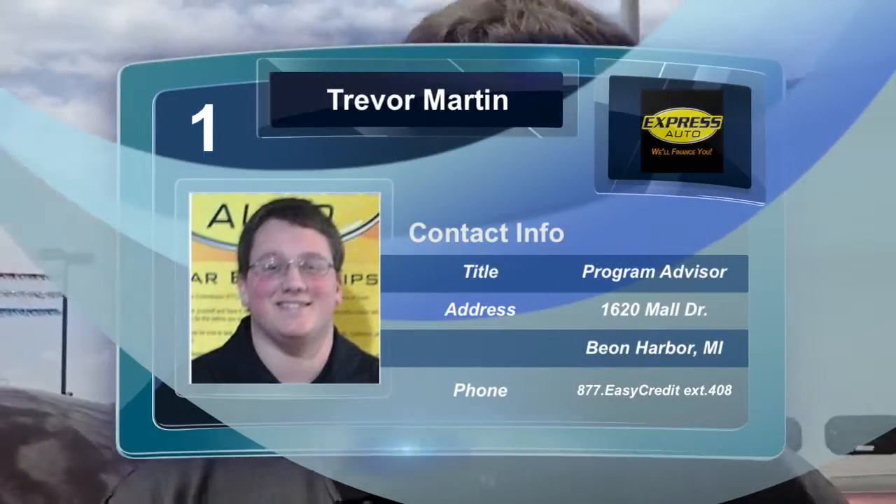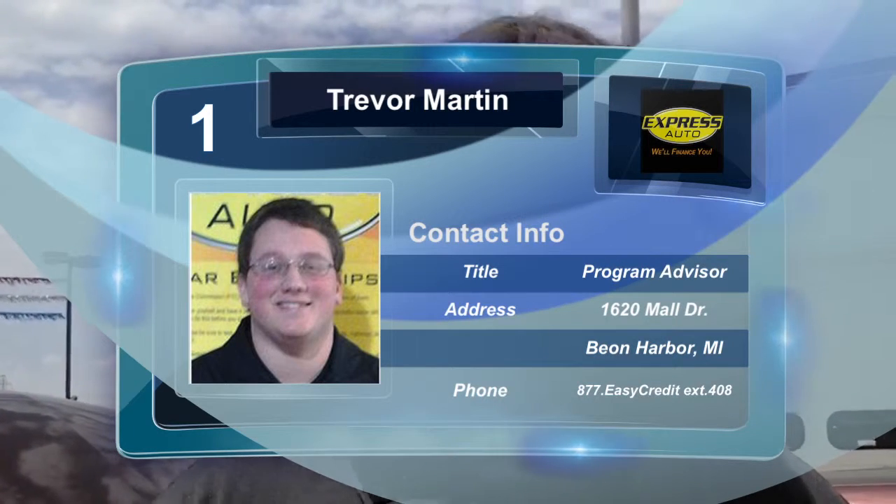I'm Trevor Martin. You can find me down at Express Auto in Benton Harbor. My number is 269-593-5500, and my personal extension is 408. Give me a call and we'll get you going today.